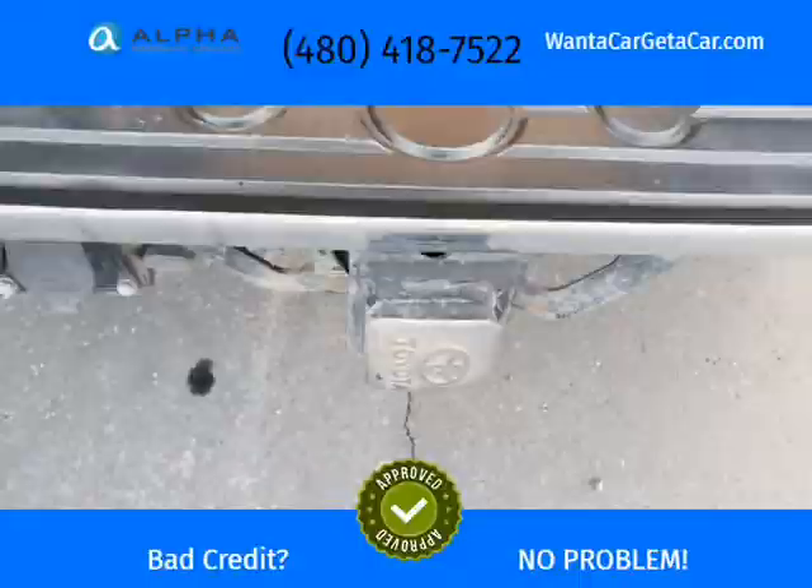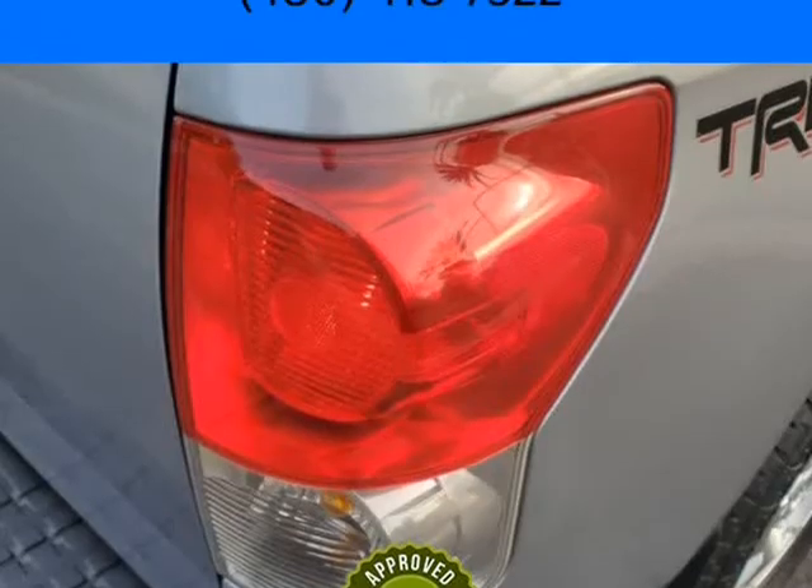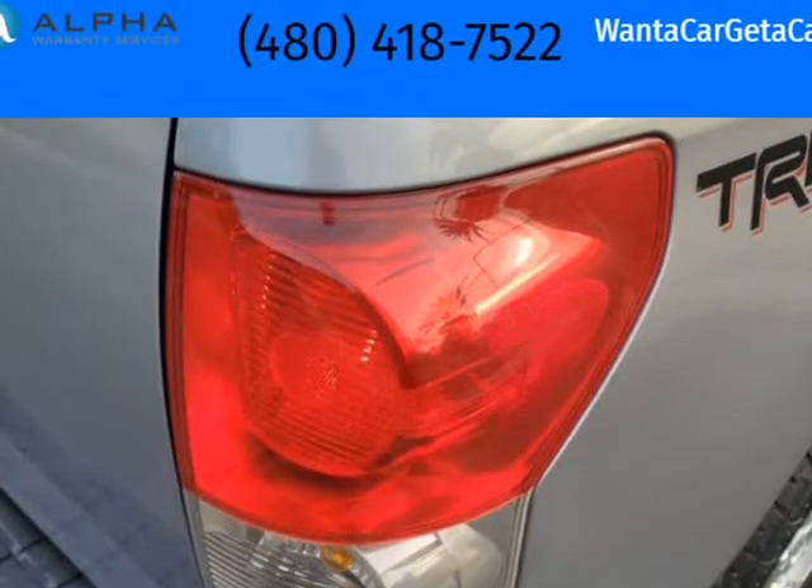Exceptionally clean inside and out. Extremely reliable. First truck for a teenager, super daily driver, or weekend 4x4 toy for mom or dad. Must see and drive to appreciate.